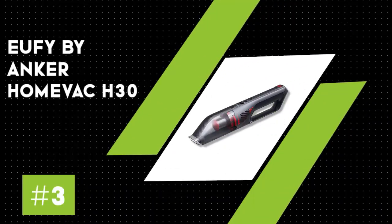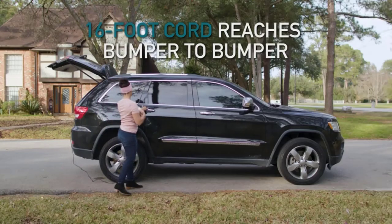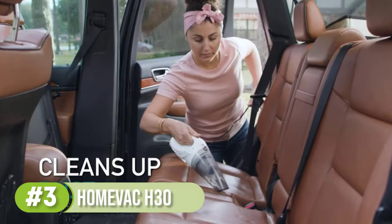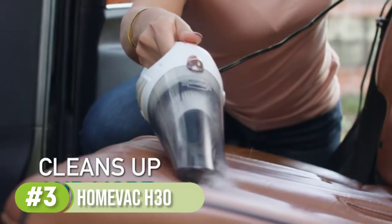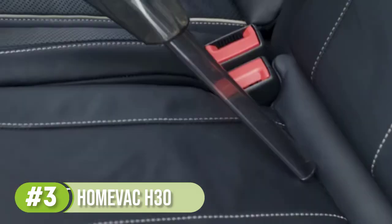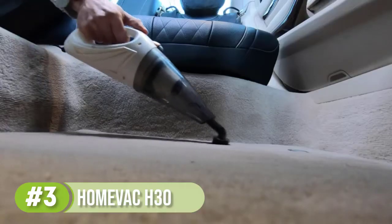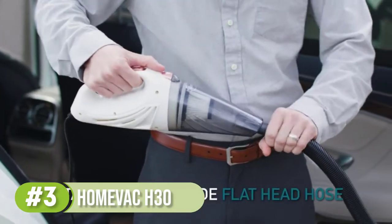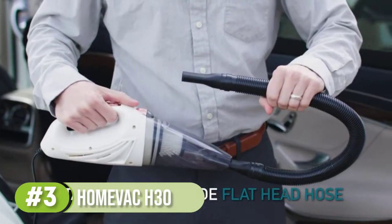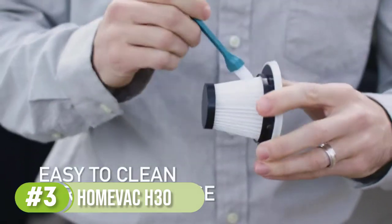Number 3: Eufy by Anker HomeVac H30 Venture. The Eufy HomeVac H30 Venture is both convenient and capable, making it our top recommendation for a cordless car vacuum. After trying nine different cordless models, our tester was most impressed by how this model performed on hard and soft surfaces. It earned five stars for overall effectiveness, and the nozzle is wide enough to capture large debris like mulch — something other cordless car vacuums struggled with.